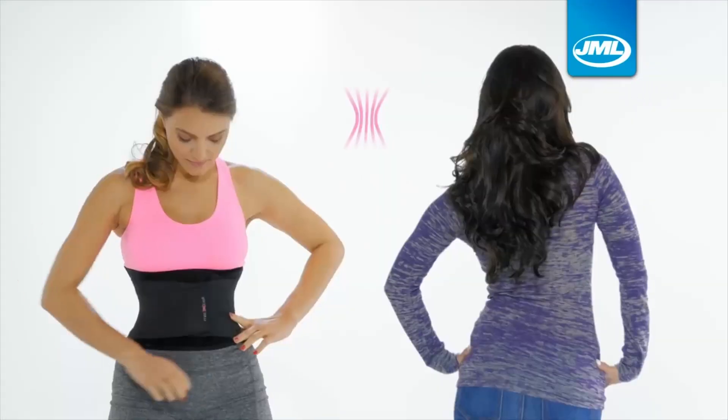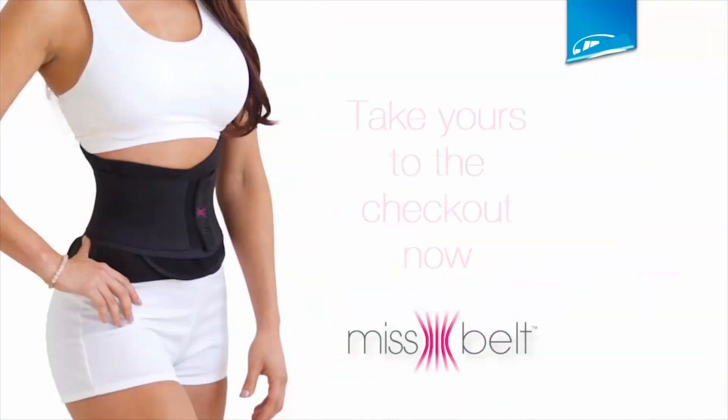Miss Belt — wear it over, wear it under and get a slimmer waist in just seconds. Take yours to the checkout now.